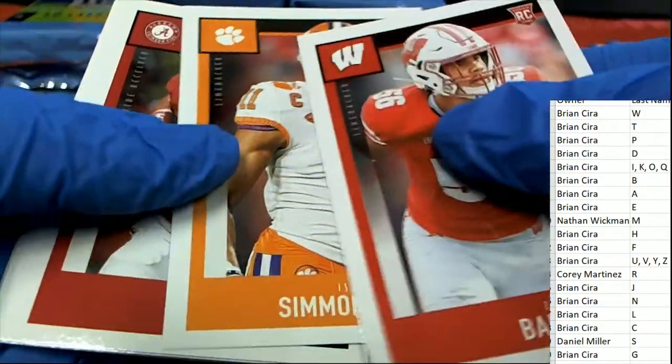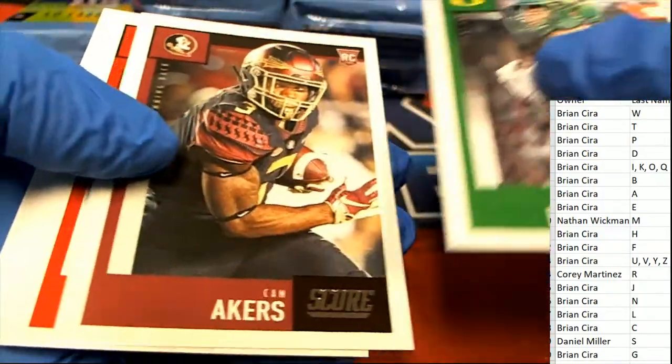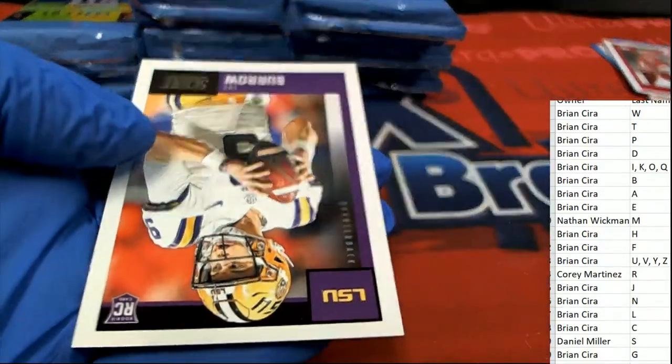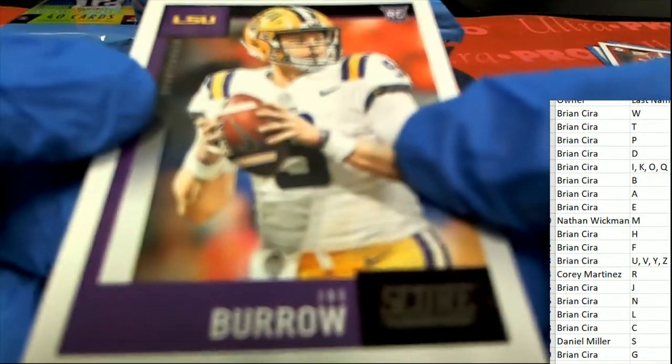Here's Jerry Judy's rookie card — boom, Jerry Judy's a big one. From Joe Burrow — Burrow has two rookie cards in this. This is the LSU Burrow rookie.